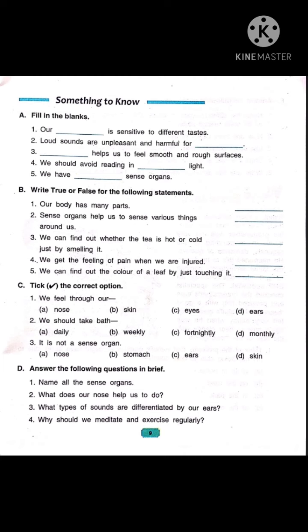Now let's do part B, write true or false for the following statements. Number 1: our body has many parts — it is true. Now number 2: sense organs help us to sense various things around us. With the help of sense organs only, we can feel and sense various things around us. So it is also true.